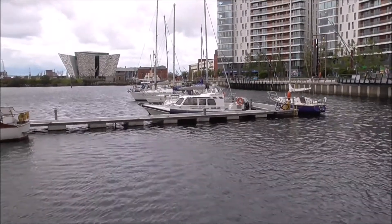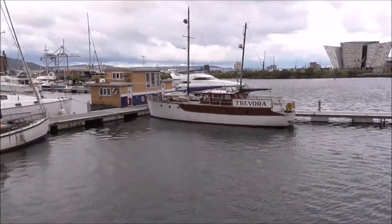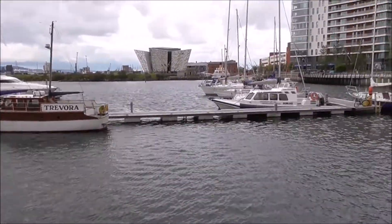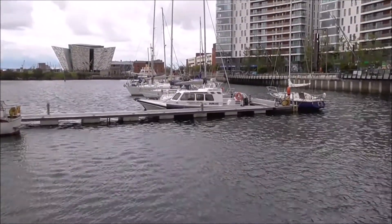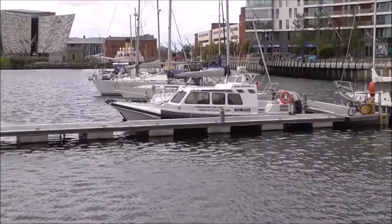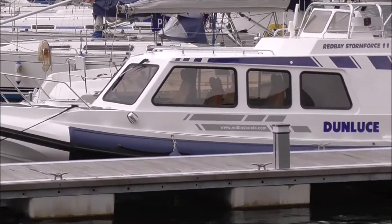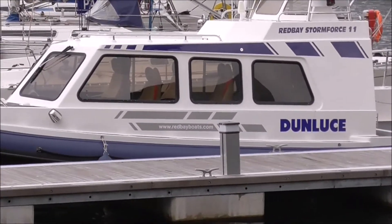I'm just coming out of Belfast Harbour Marina, and there's a new bit of boardwalk, or whatever you would want to call it. And this boat here has caught me eye. It says it's the Dun Moose.